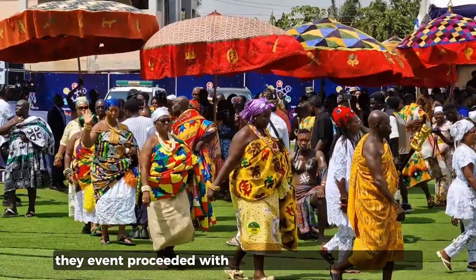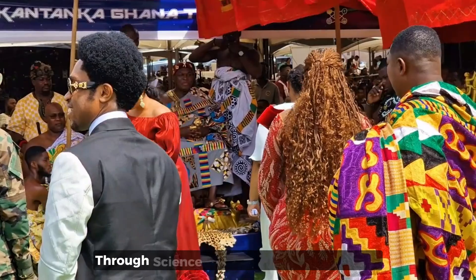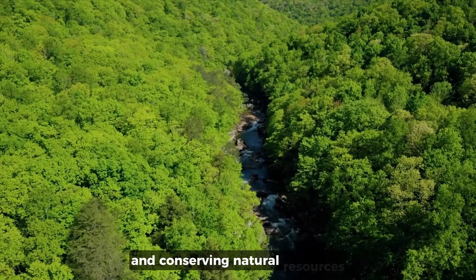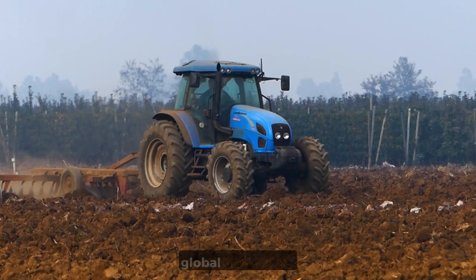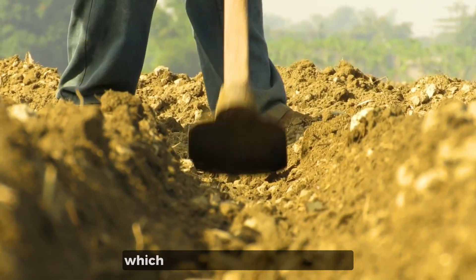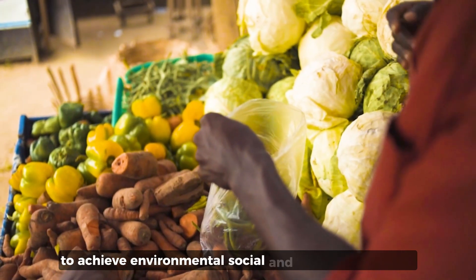The event proceeded with speeches from invited guests. The theme was ensuring sustainable agriculture for food security through science, technology, and innovation. Professor Eric Iyaku-Samson, Vice-Chancellor of the University of Environment and Sustainable Development and Chair of the event, stressed the importance of protecting the environment and conserving natural resources. He emphasized the need for sustainable agricultural practices that can feed the growing global population while preserving the planet for future generations. He also advocated integrating traditional farming knowledge — which has so often been marginalized — with modern scientific innovations to achieve environmental, social, and economic stability.